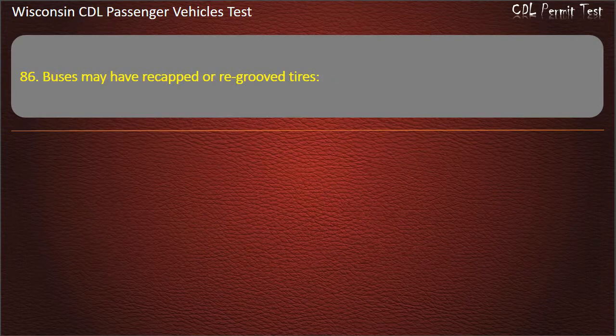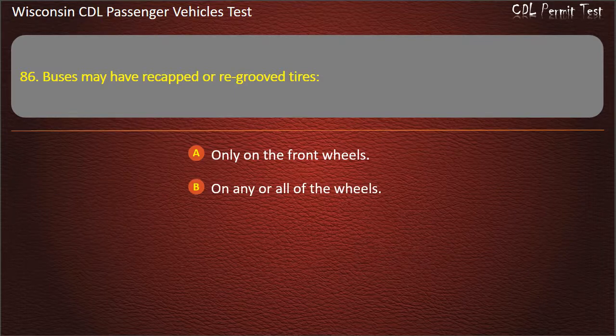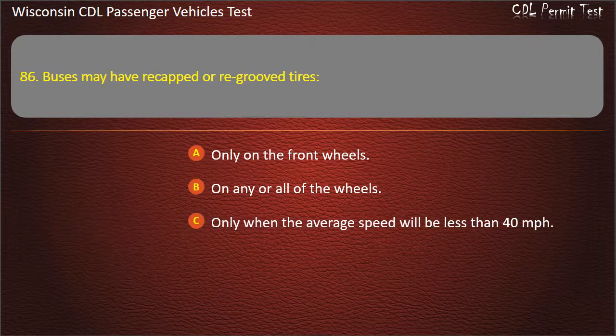Question 86: Buses may have re-cupped or re-grooved tires — Only on the front wheels; On any or all of the wheels; Only when the average speed will be less than 40 miles per hour; Anywhere except the front wheels. Answer: Anywhere except the front wheels.